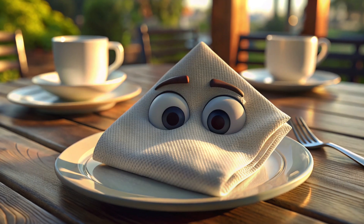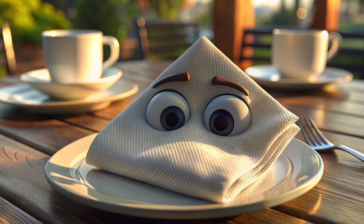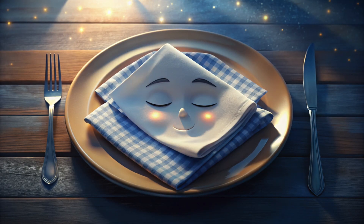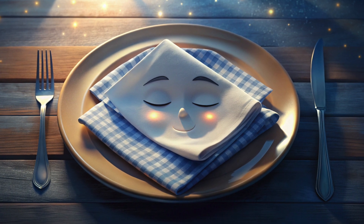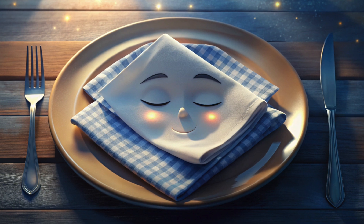This is a napkin. Say hello to it. It's here to catch crumbs and keep things tidy. After the dinner, it's sleep time. And the napkin is all set to get some sleep. So, children, let's say bye-bye to the napkin.